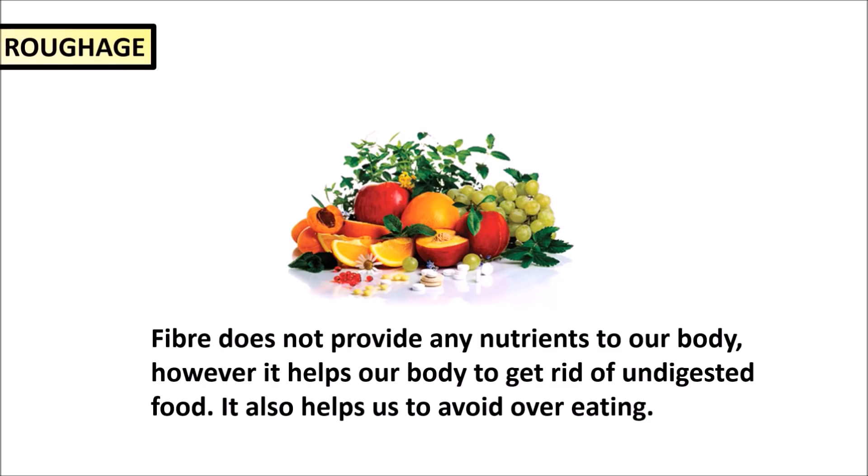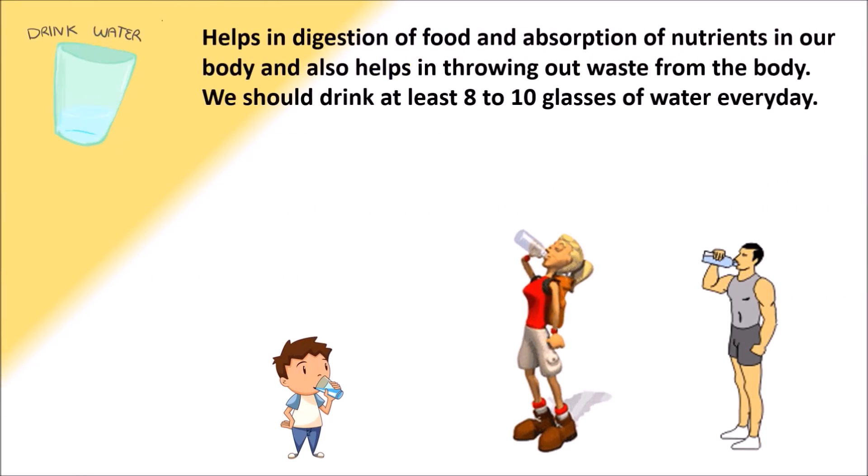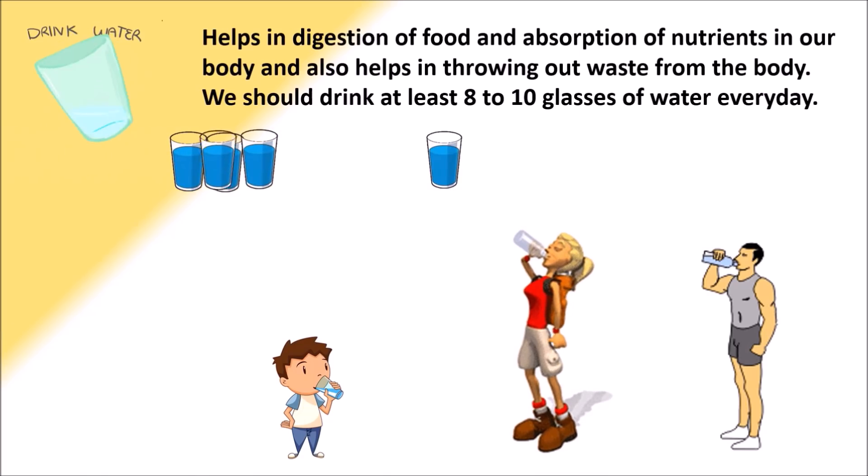Water is essential for our body to function properly. Water helps in digestion of food and absorption of nutrients in our body. It also helps in throwing out wastes from the body. We should drink at least 8 to 10 glasses of water every day.